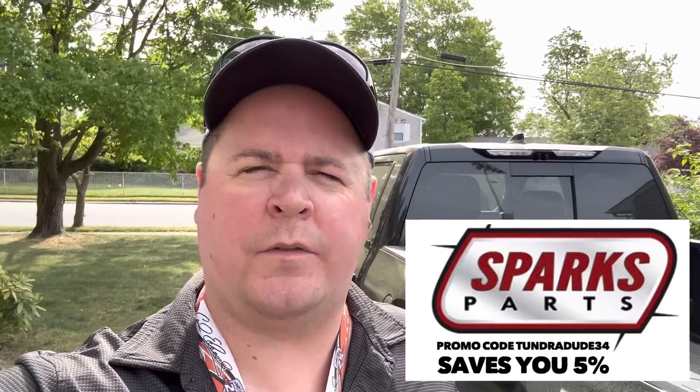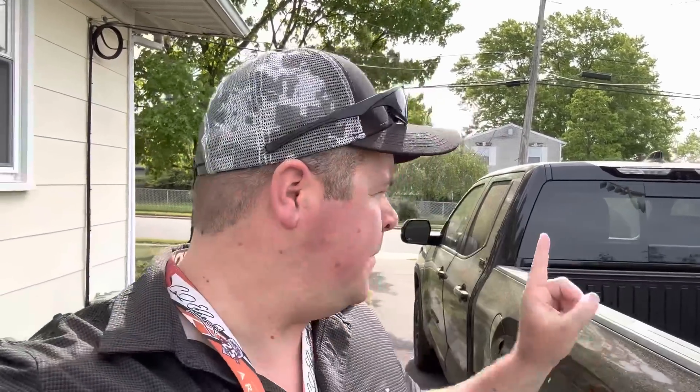Ladies and gentlemen, good morning and welcome to the channel. It is the day after the 2024 Tacoma reveal, so we still have that on our brain — that is a beautiful new truck — but today it's all about this truck. We're going pump to pump about 175 miles. We've done it with the Pro and got 19 MPG with that, so we'll see if this regular iForce can beat it.